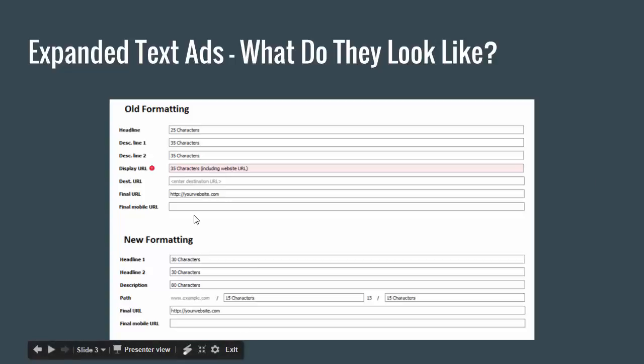Next I want to show you this in the AdWords editor really quick. It's actually going to look a lot like what we've already seen, but I just want to make sure you know where to find this in your editor.